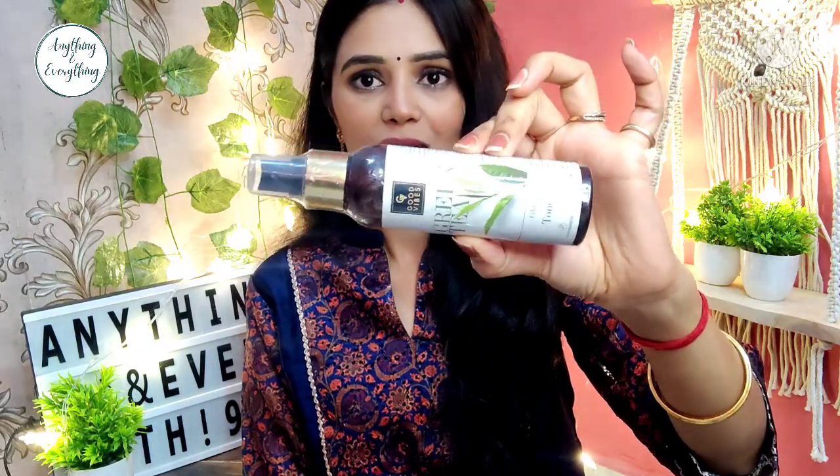Next is Good Vibes toner. I have used many toners and Good Vibes is the most reasonable and effective. I have previously used tulsi and lavender variants, and this time I have chosen green tea because I have been getting a lot of acne on my face and green tea is very helpful for acne. This is the Good Vibes Green Tea Glow Toner — no alcohol, no parabens. MRP is 199 rupees and I think I got it for 149 rupees.